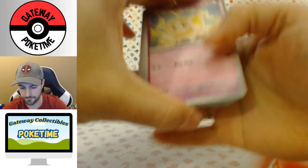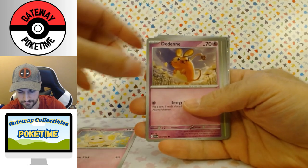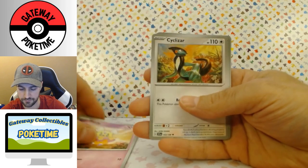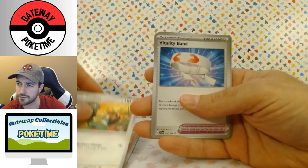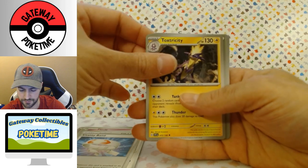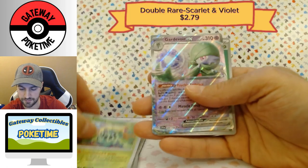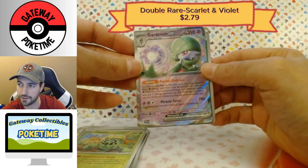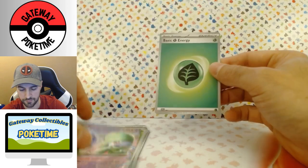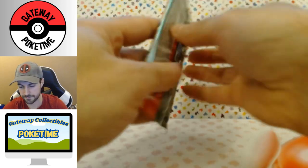Fidough, Dachsbun, Dedenne, Pineco, Flittle, Slazara, Vitality Band, Toxtricity — we have a Reverse Potion, a Reverse Cacnea, and a Gardevoir EX. It's actually a nice looking card — don't care for the Pokémon but I like the card, it looks good. Last two packs.